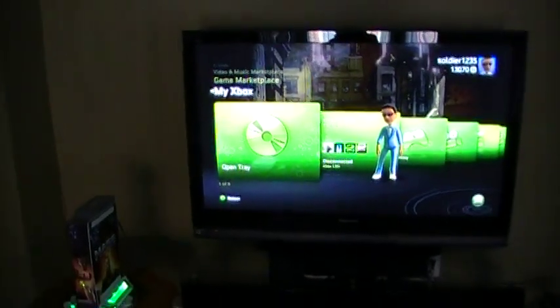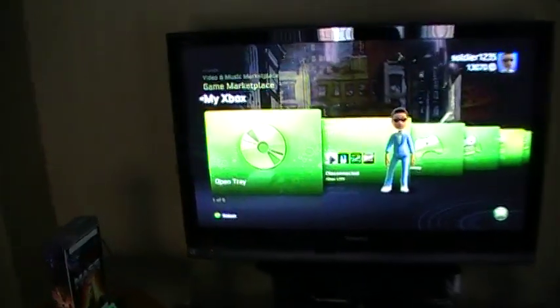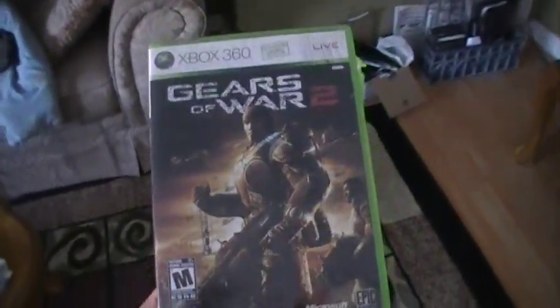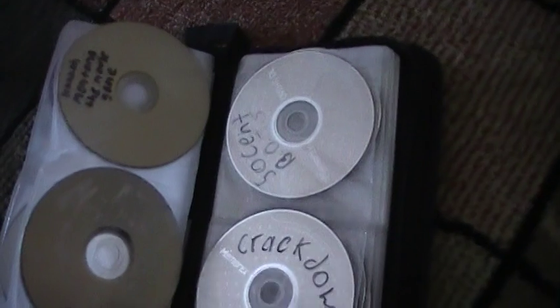Today I'm gonna show you the benefits of modding your Xbox 360. For one game you would pay anywhere from $60 to $80, but I got my Xbox modded for about $80 and then I just burn all these games at home. It's actually saved me a lot of money, so I recommend that all of you mod your Xbox too. I'll seriously put in a game and show you right now.